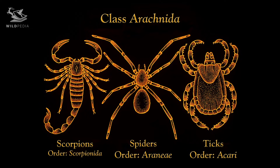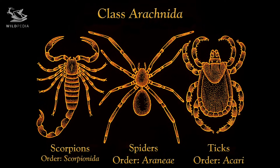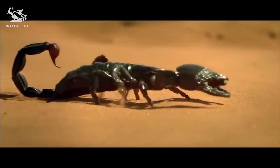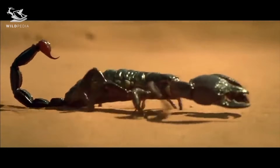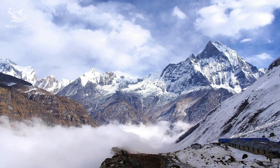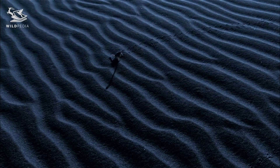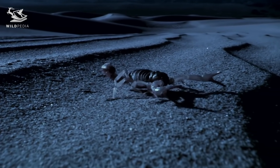Scorpions are members of the class Arachnida and are closely related to spiders, mites, and ticks. They are commonly thought of as desert dwellers, but they are also found in places like the Brazilian forest, British Columbia, North Carolina, and even the Himalayas. These hardy, adaptable arthropods have been around for hundreds of millions of years, and they are nothing if not survivors.